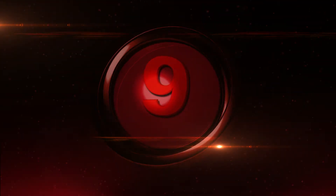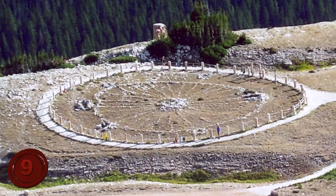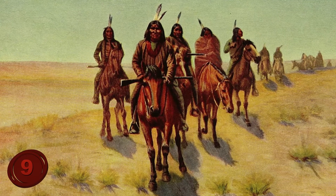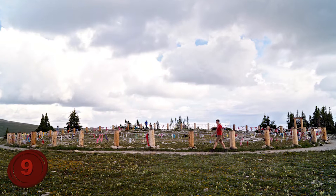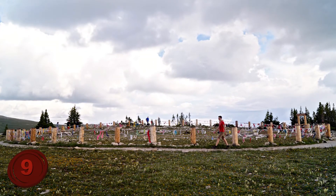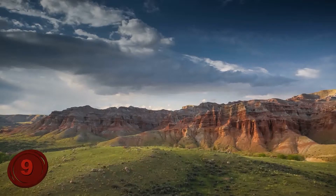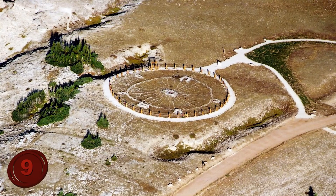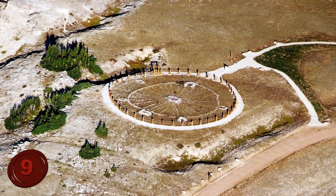Number 9: Bighorn Medicine Wheel. This piece of history is rather interesting for two reasons. First, it was supposedly used by American Indians to read the stars. And second, because there are actually hundreds of medicine wheels throughout the US. It is quite likely that if you live in the US, there is one relatively close to you right now. What makes the Bighorn Medicine Wheel in Lovell, Wyoming special is that it's the biggest one found to date, and it's also the most studied.